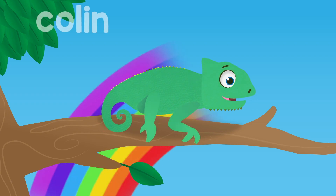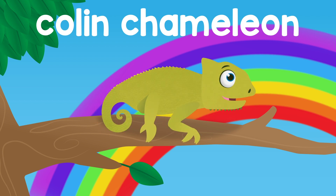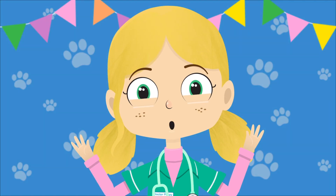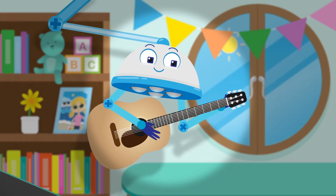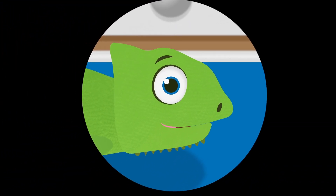So Colin, chameleon, don't you know — you can match the colours of the rainbow. Red, yellow, green and blue. What an amazing thing, what a lovely thing, what a wonderful thing you can do.